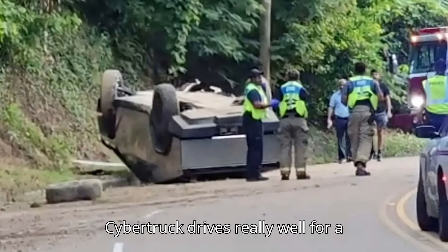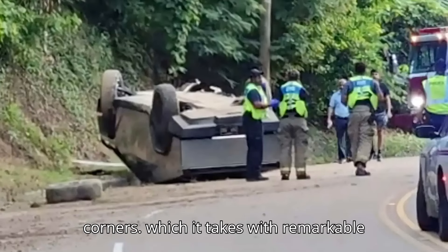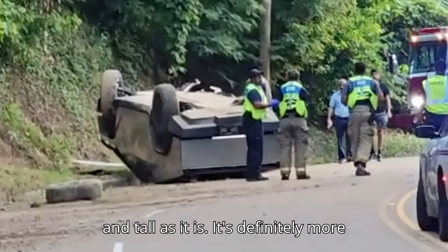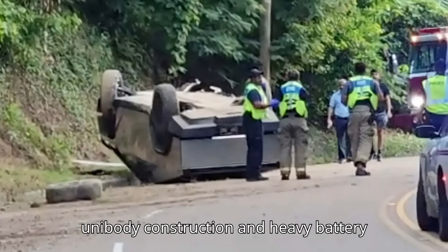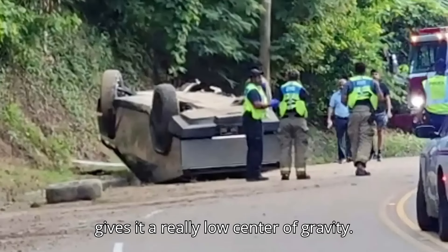The Tesla Cybertruck drives really well for a pickup, holding its line nicely through corners, which it takes with remarkable ease and agility for something as heavy and tall as it is. It's definitely more stable than a conventional combustion-powered truck thanks to its unibody construction and heavy battery pack placed low in the vehicle, which gives it a really low center of gravity.